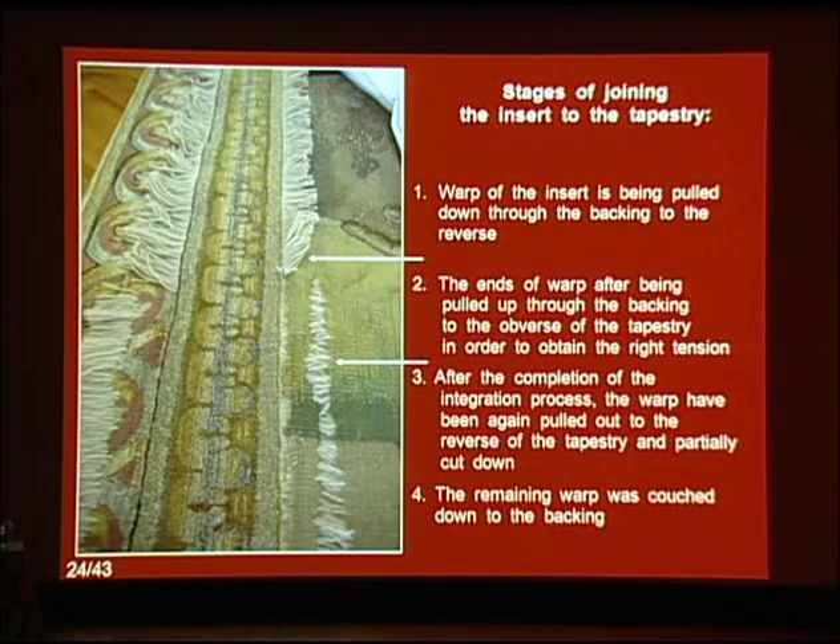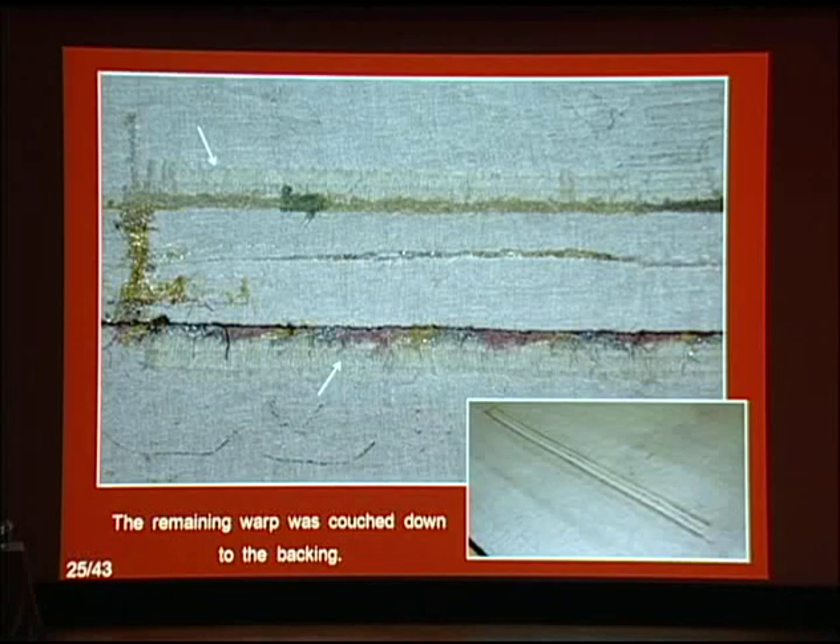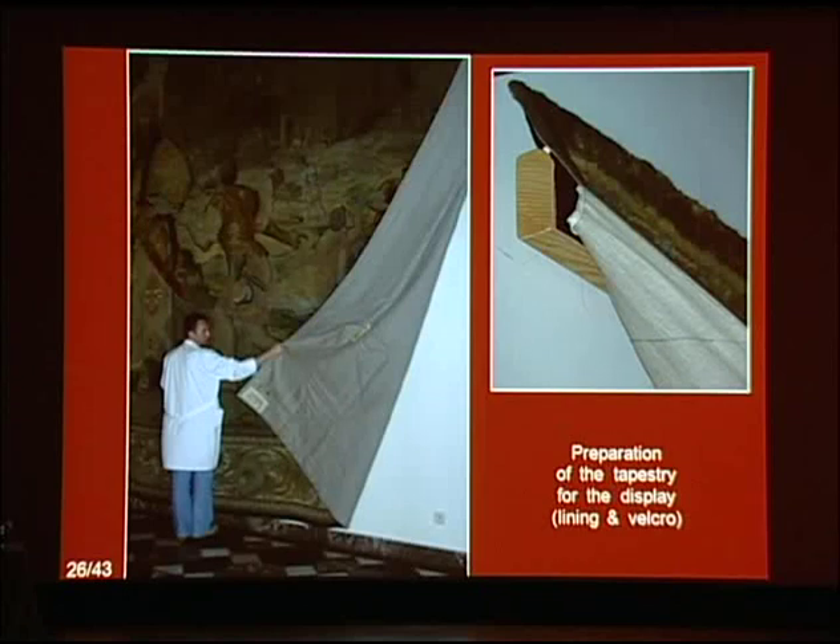As a result, the pattern of the new insert blended visually with the original tapestry. It was also necessary to reinforce the joints from the reverse by couching them to the backing. The procedure was completed by adding and stitching Velcro across the top as a hanging system. This compensation for loss is fully reversible and does not preclude removal and reinsertion of the original fragment if it is ever found.